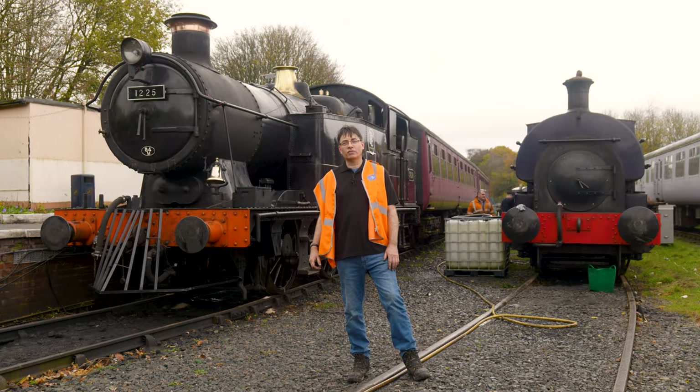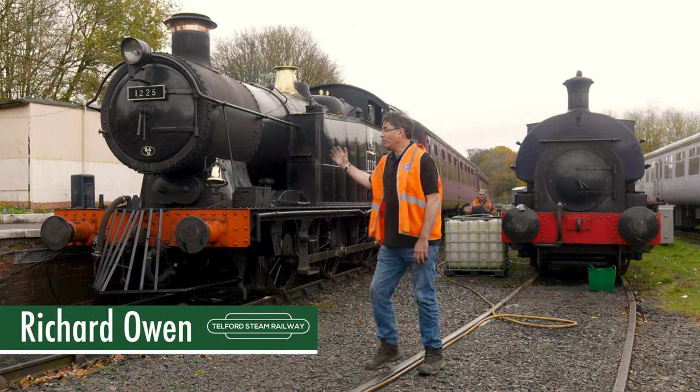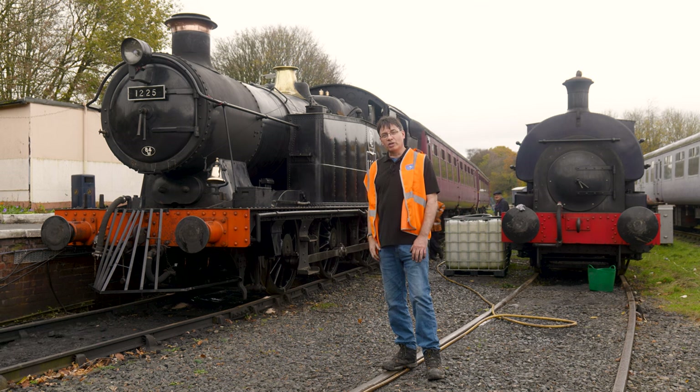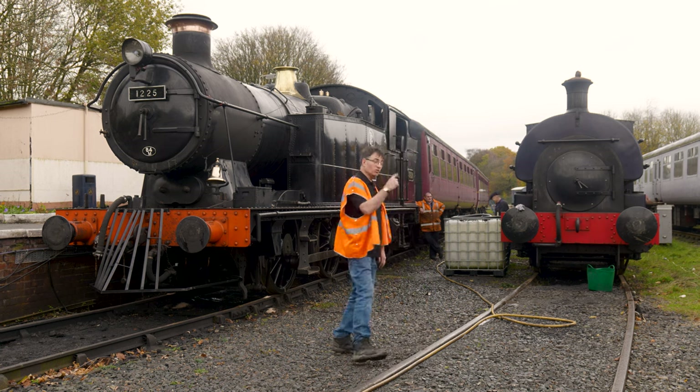Hello and welcome to episode 2 of Telford Steam Railway Roundup. We're here at Spring Village — you can see we've got 5619, he's now back in steam. We're ready for the Polar season and we want to tell you all the exciting stuff that's been going on since our last video, so come with me and we'll see what we've got in store.